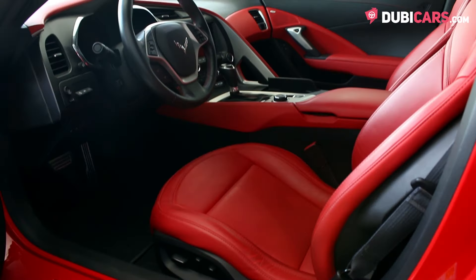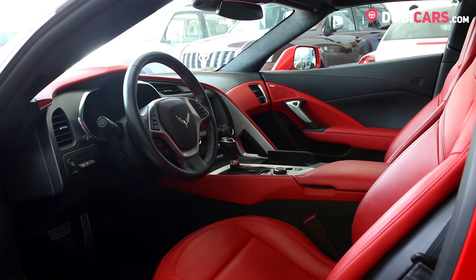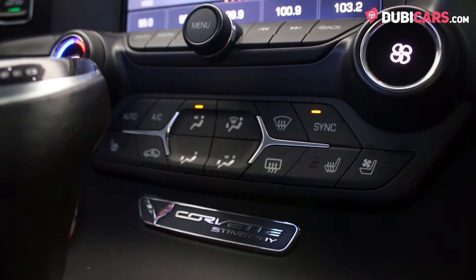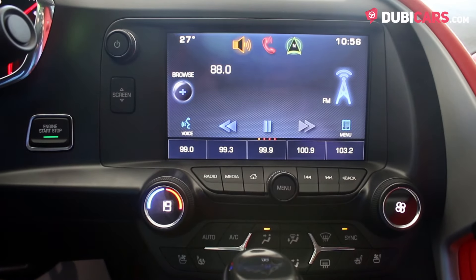Two red leather seats are inside, both powered with cooling options and memory features. Media inputs, navigation features, Bluetooth, and a premium sound system are all found inside as well.